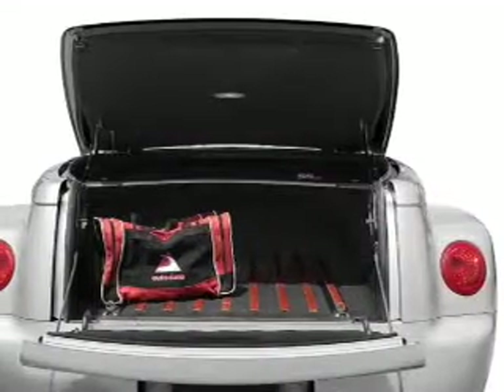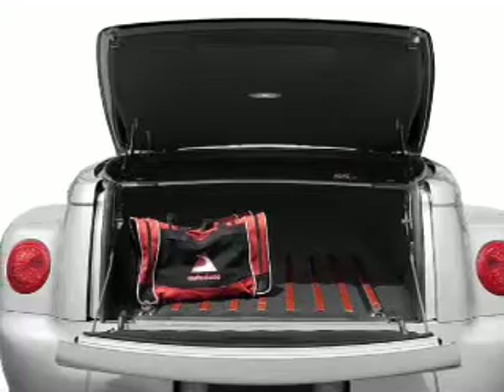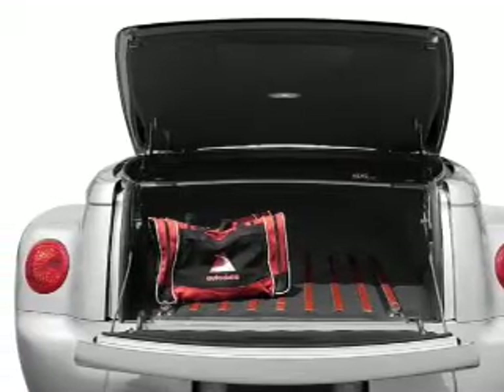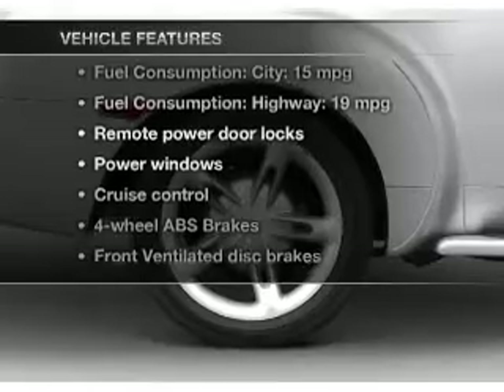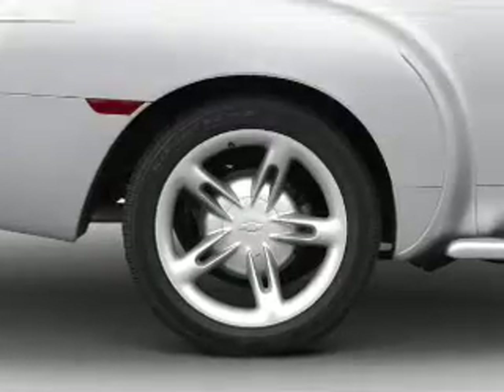The anti-lock braking system will help deliver you safely to your destination. Let the outside in with a power convertible roof. And with these notable features, you won't want to miss out on the opportunity to own this amazing ride.